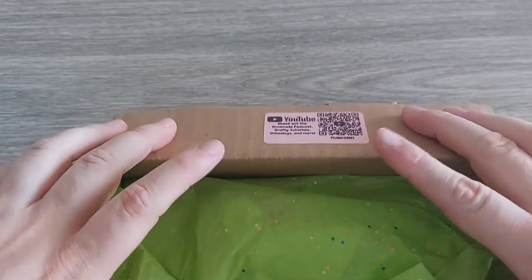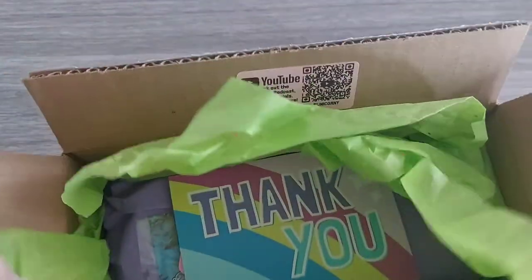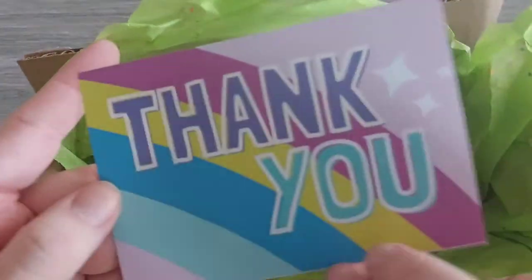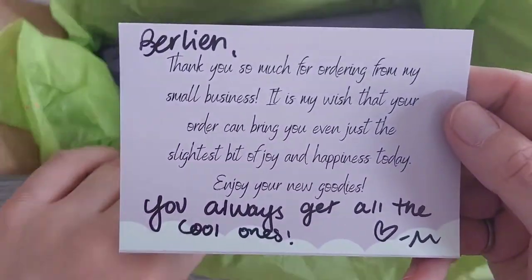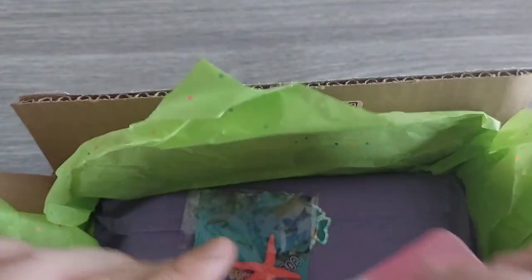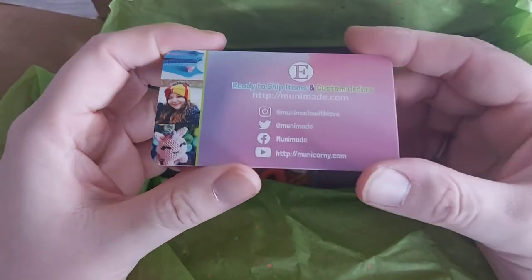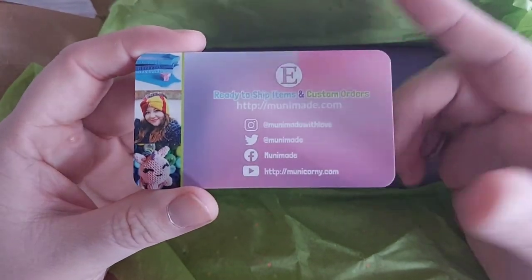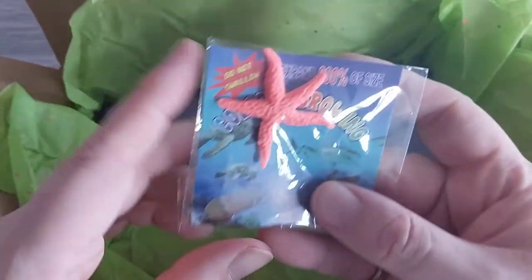It's always very nicely packaged in tissue paper and everything. There's a thank you card — I'm very happy I was able to get this one. And this is her business card — I really love her business card, it's so pretty. She has Instagram, Twitter, Facebook, YouTube — just go and check it all out.